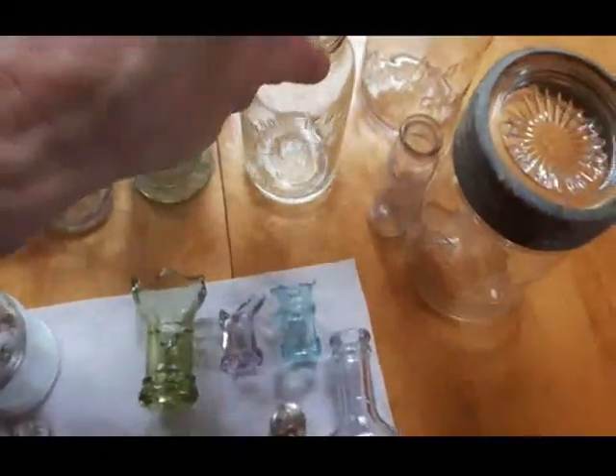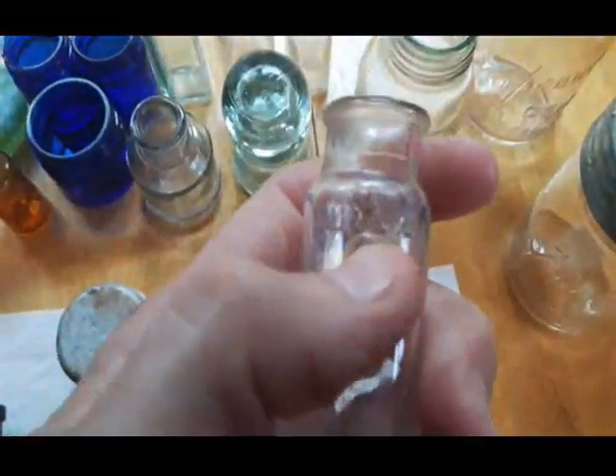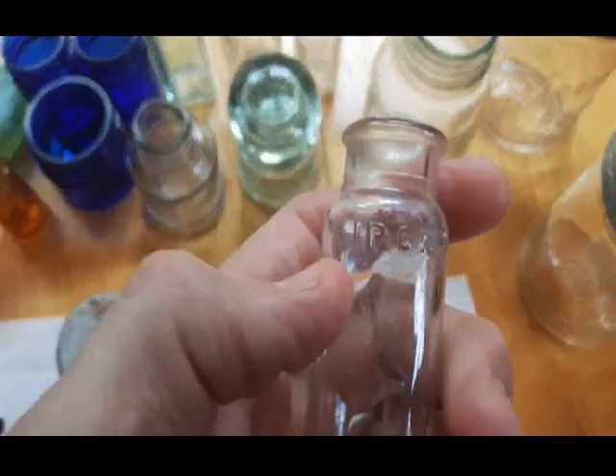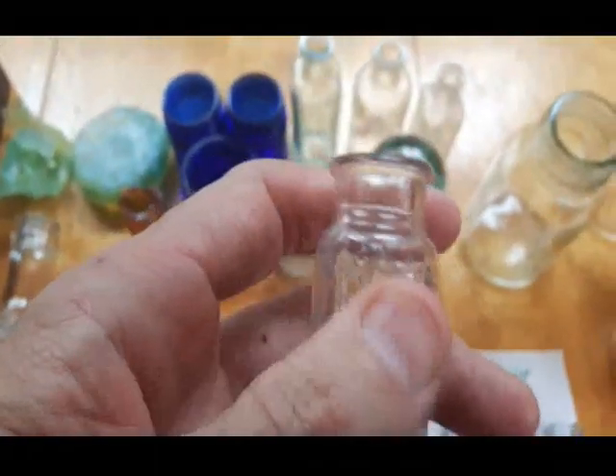Horlicks Malted Milk from the 1920s or 30s. This Nuxated vial - Nuxated Iron - it says right there 'iron' on it. These are Nuxated Iron tablets produced in the early 1920s. They consisted of iron and nux vomica from the strychnine plant. Supposedly they enhanced athletic performance - whatever that means.